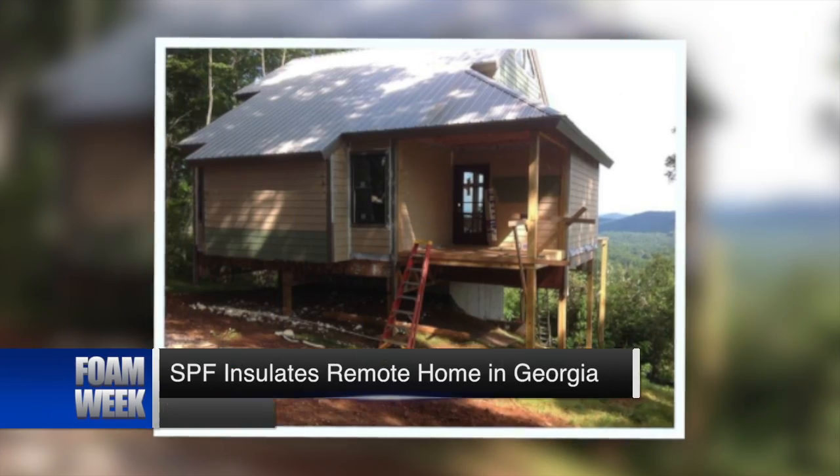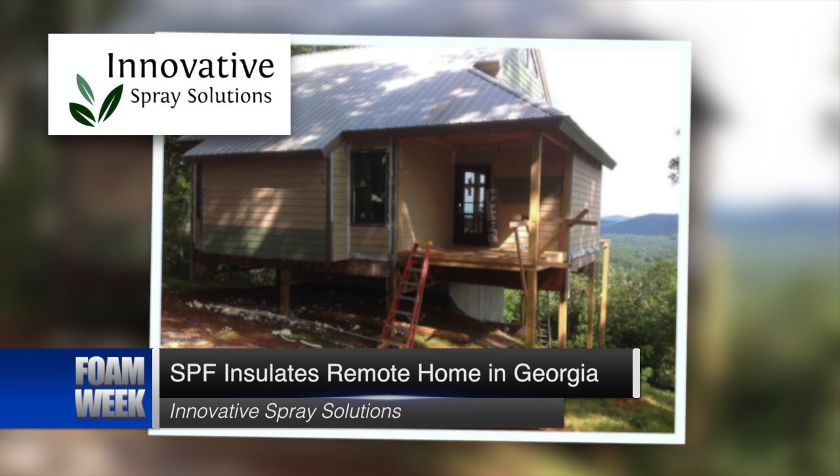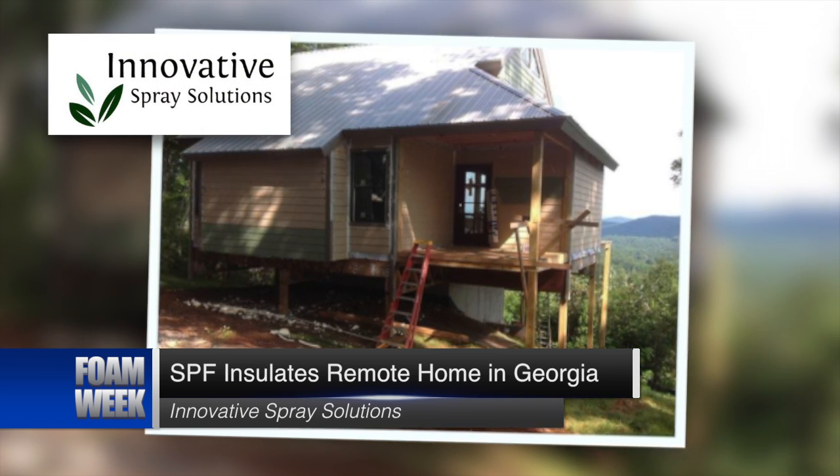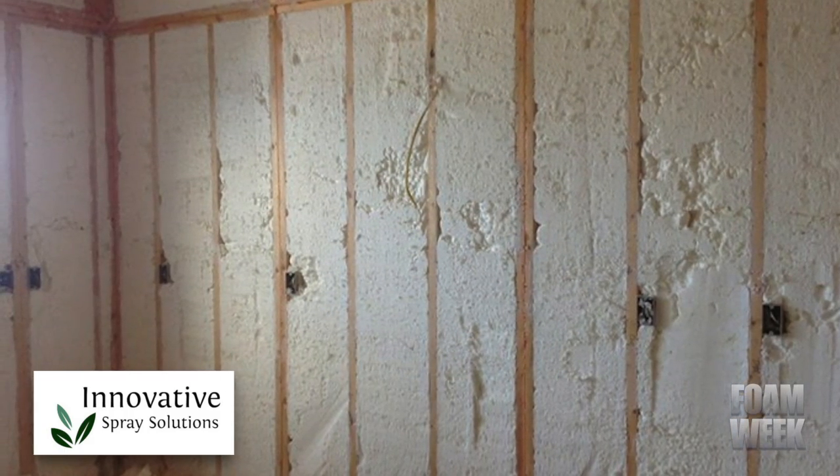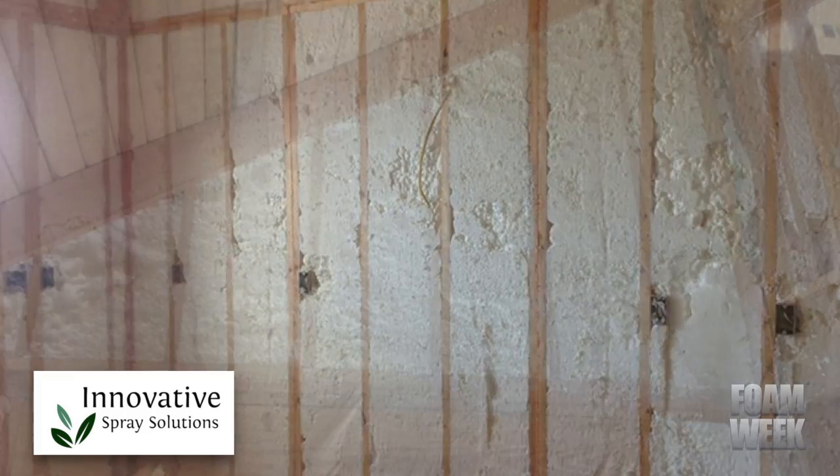A crew from Innovative Spray Solutions took on a project to insulate a remote cabin in the Georgia mountains. The crew applied open-cell spray foam to the exterior walls, the floor trusses, and the sub-flooring of the vacation home.